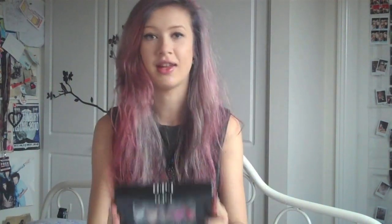This is actually a Valentine's Day gift from my mum because she's lovely. It's the OPI gift set with the top ten nail varnishes, which I think is cool. I don't actually know the regular retail price of these because it was a gift, so I can't help you there.